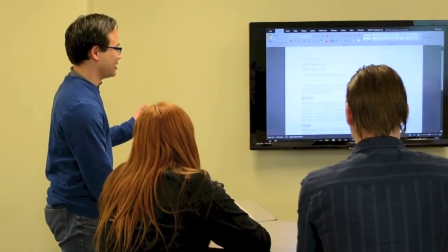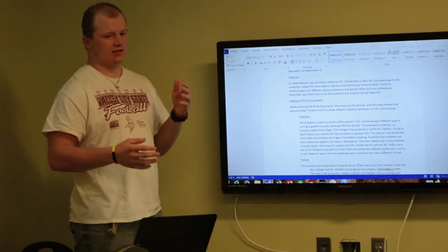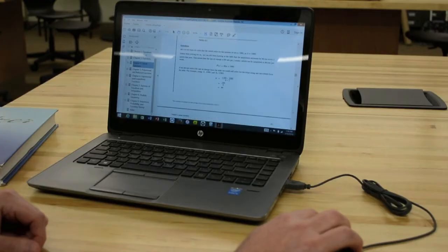Through our experiences here at Valley City State, it has become apparent that open educational resources provide new and exciting opportunities for teaching and learning. For students, the variety of media, the accessible nature of the materials, and the cost savings are significant.